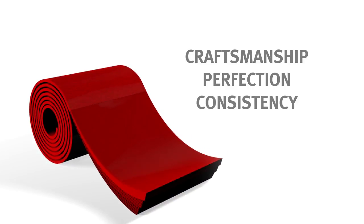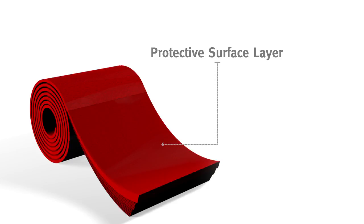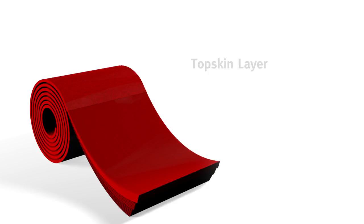Takumi technology is the dedication to craftsmanship, perfection and consistency in the creation of Ultra Fabrics polyurethane products. The protective surface layer protects from stains and the harmful effects of most harsh cleaners and everyday disinfectants.